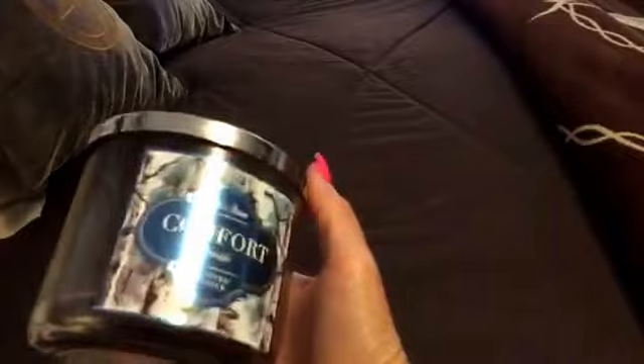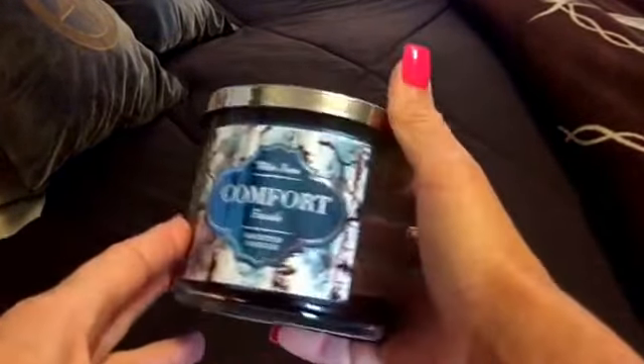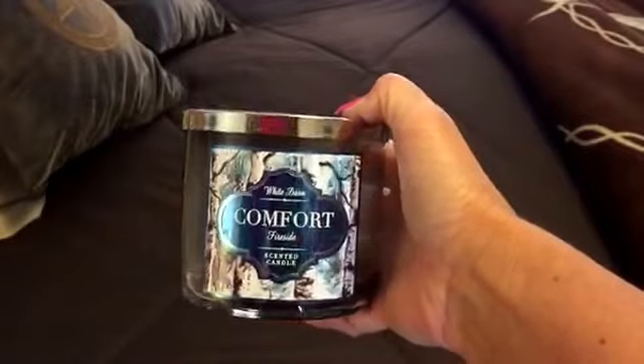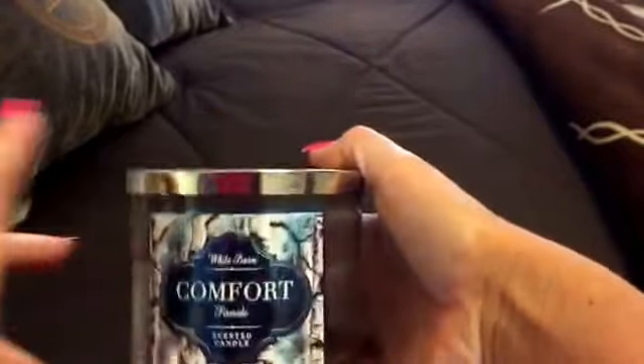We have two candles left. This was from Bath and Body Works — it is Comfort Fireside. Oh my gosh, it smelled so good and it had a great throw. I'll definitely repurchase when they come out with it next year — I just loved it. One of the wicks burnt out before the other two, but I always get these on sale so I loved it and got my money's worth.